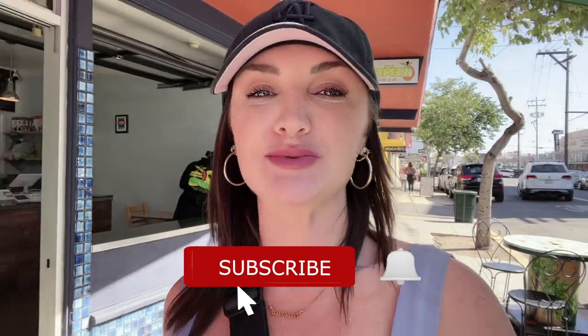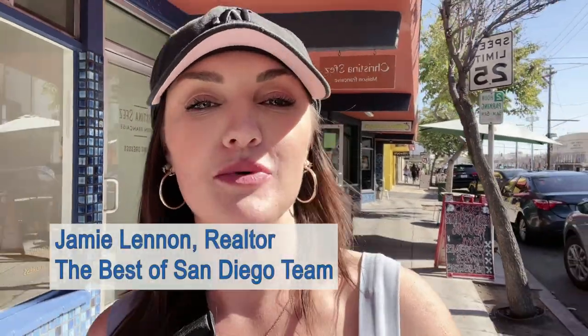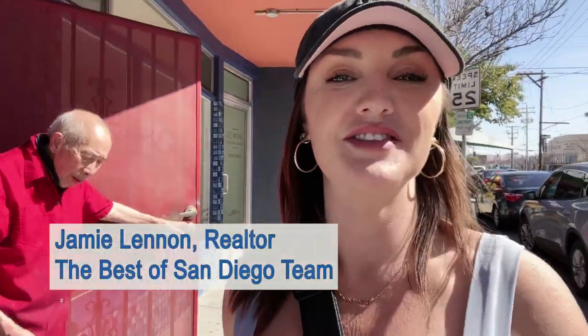If this is your first time to my channel, welcome. If you want to learn everything there is to know about San Diego and surrounding areas so you can live like a local, make sure you subscribe and tap that bell to be notified. My name is Jamie, and my team and I help people from all over the country relocate and invest in real estate right here in San Diego. Whether you're looking to make a move now or just planning ahead, give us a call, shoot us a text, or send us an email. We're happy to help you make that move to the best city in California.